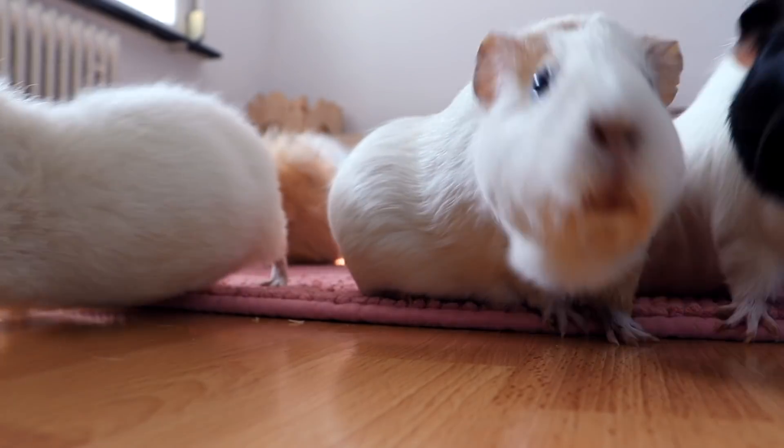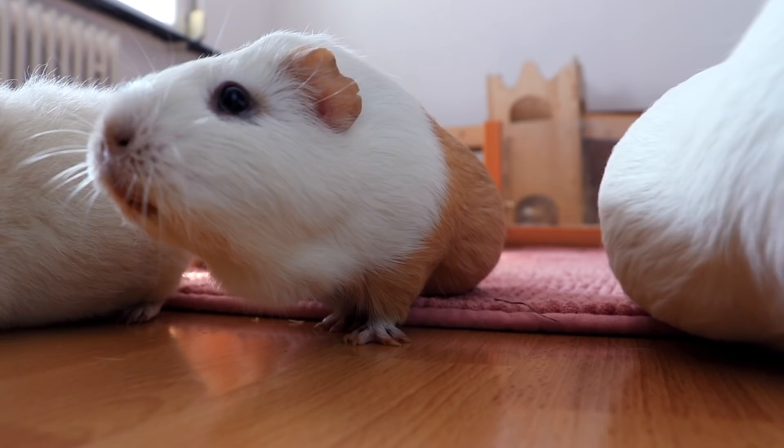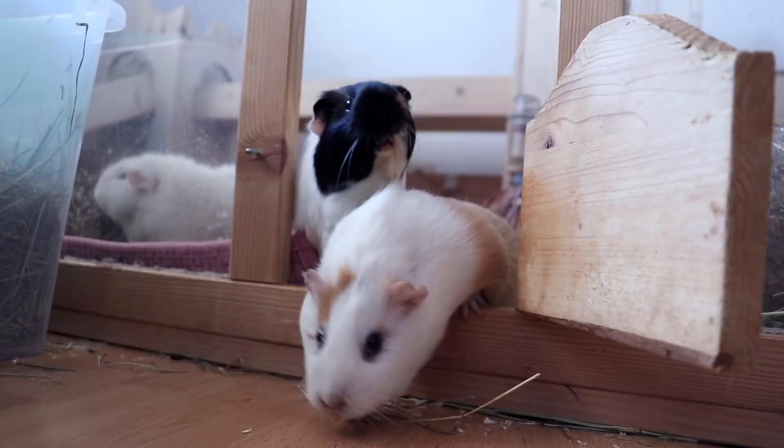Hey guys! Today's video is how your guinea pig tries to communicate with you. These little fluffballs might not be the most fluent in human language, but they can be very creative in trying to tell you things.